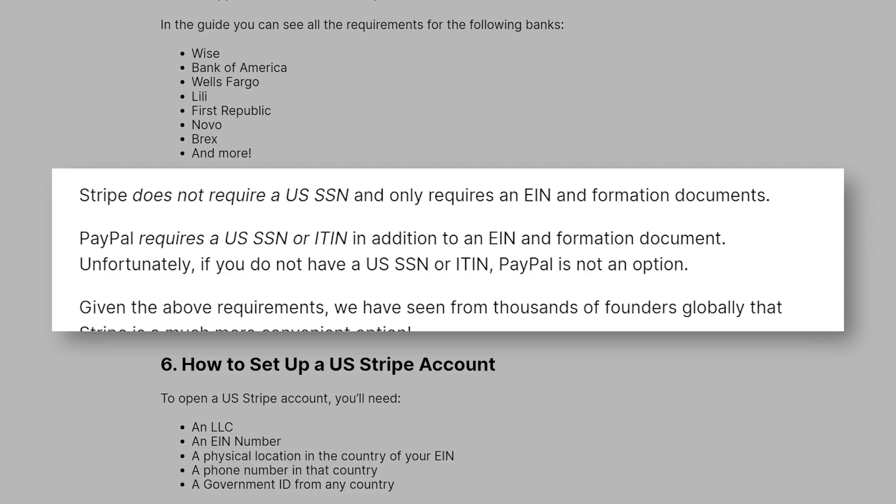Once you have a bank account, should you use Stripe or PayPal? Stripe does not require a U.S. SSN and only requires an EIN and formation documents. PayPal, on the other hand, does require a U.S. SSN or ITIN in addition to an EIN and formation documents. Unfortunately, if you do not have a U.S. social security number or ITIN, PayPal is not an option. Given the above, we have seen from thousands of founders globally that Stripe is a much more convenient option.